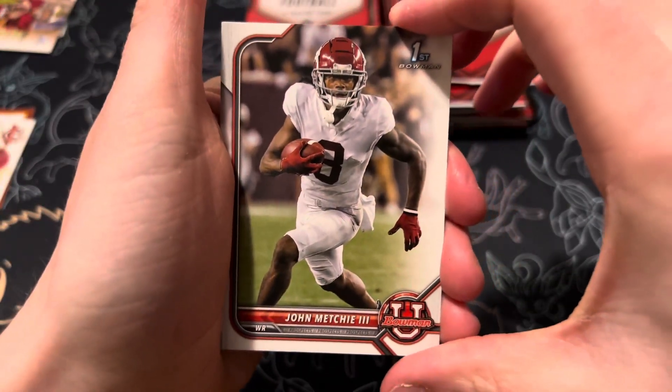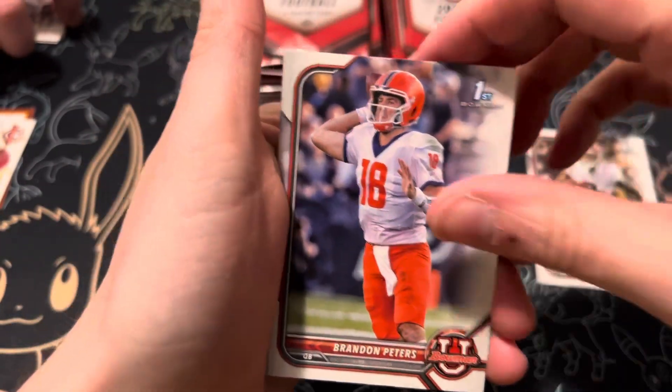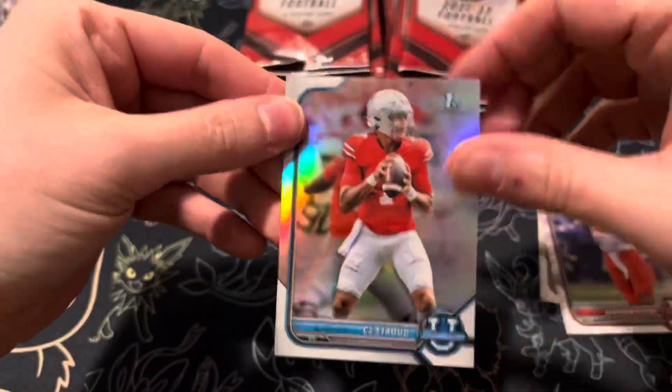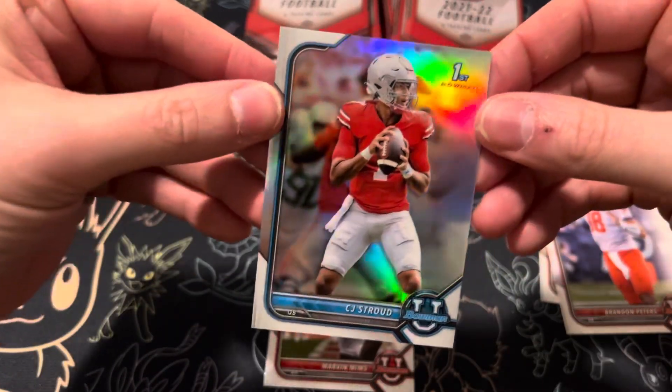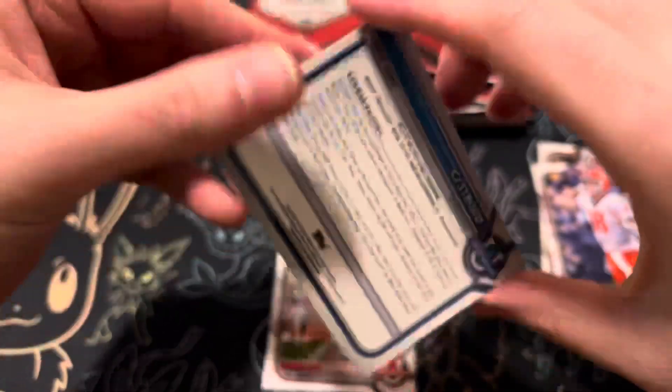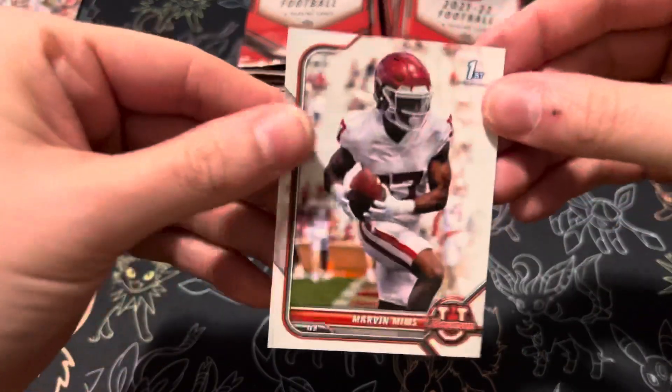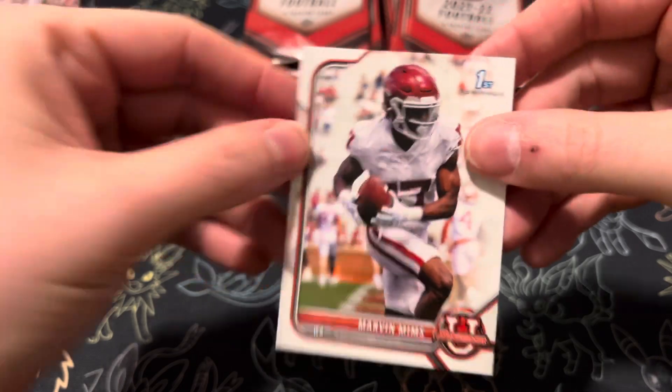John Mechie III, Brandon Peters. And then we have a first Bowman of no one other than C.J. Stroud — that's one of the good ones to hit here, definitely one of the higher quarterbacks in college right now. And then finishing off that pack with Marvin Mims.